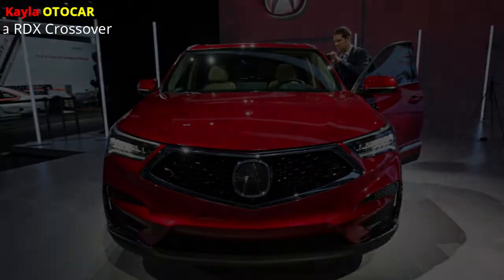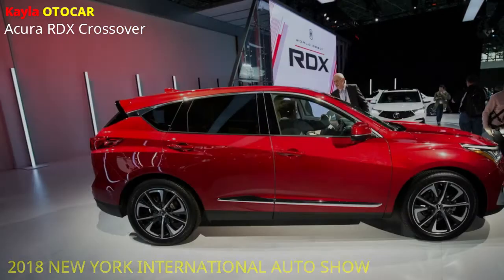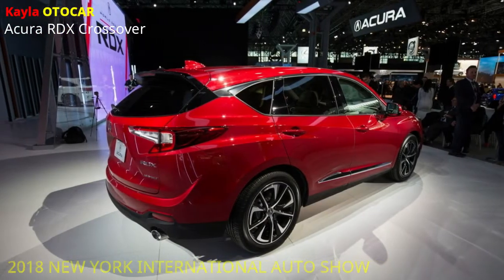The 2019 Acura RDX appeared at the 2018 New York International Auto Show as the first in another age of Acura items. The rebuilt 2019 RDX conveys top-of-class execution, a more extensive and sumptuous lodge, and a large group of premium innovation and highlights.